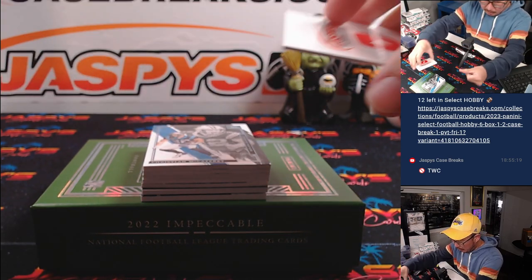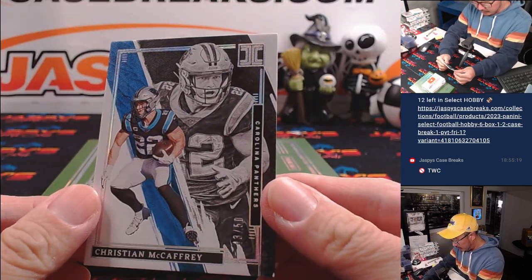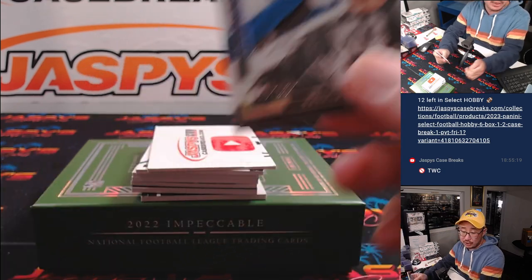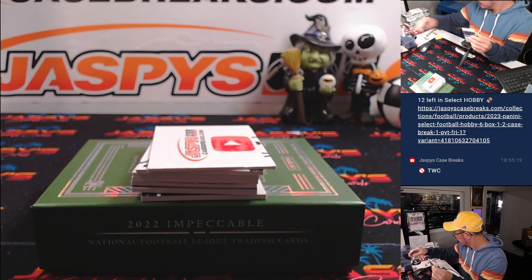All right, random number block 2 — good luck, everybody. We got Christian McCaffrey, 43 out of 50. So we go by that last digit right there — number 3. Manuel with 3.